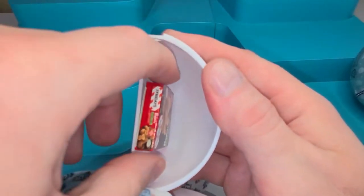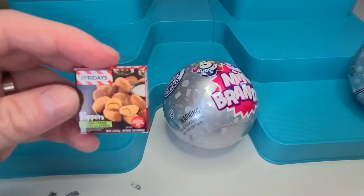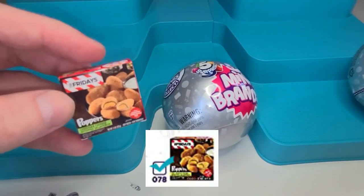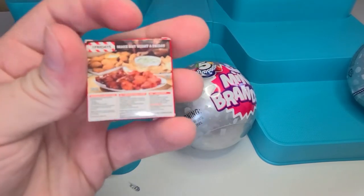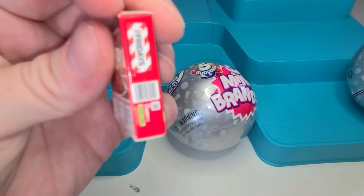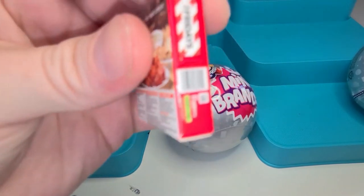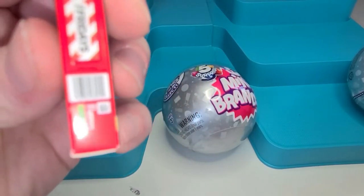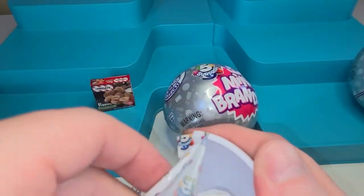All right, first one — oh, we got some jalapeño poppers from TGI Fridays! That's so cool, look at that. And if you actually had a scanner that could scan barcodes, the barcodes would actually scan the correct product. Second one!